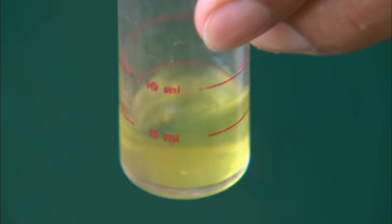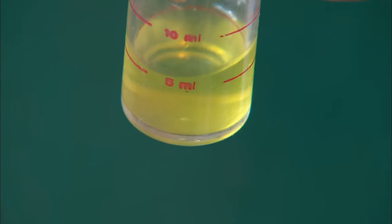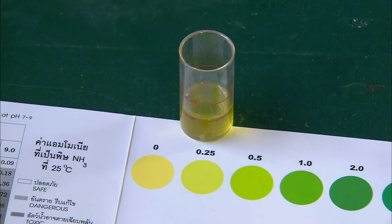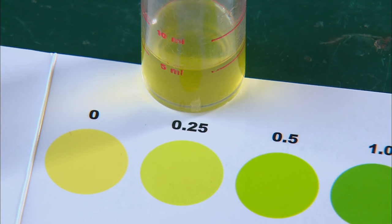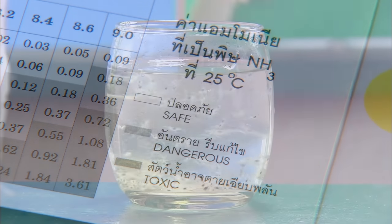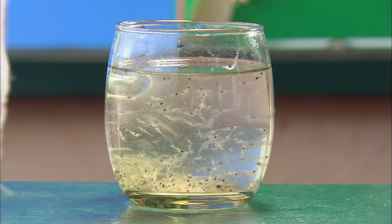This fun color chart lets you match your urine color to what percentage of shrimp you are. Try playing along at home. Please urinate on your monitor now. If you don't have the urge to urinate, perhaps this tall, cold glass of shrimp water will convince you.